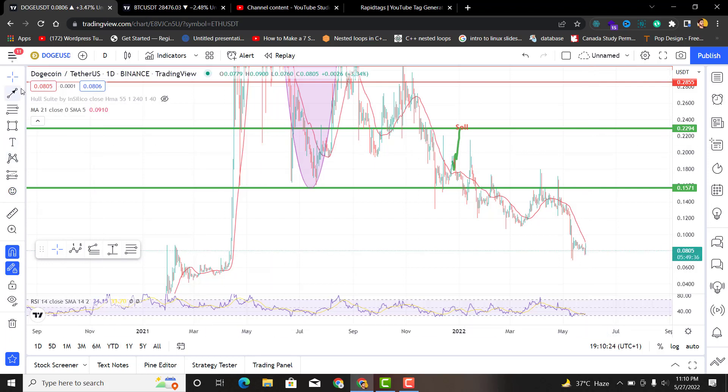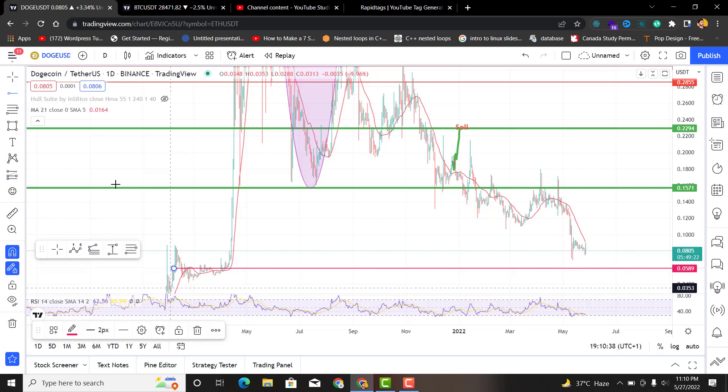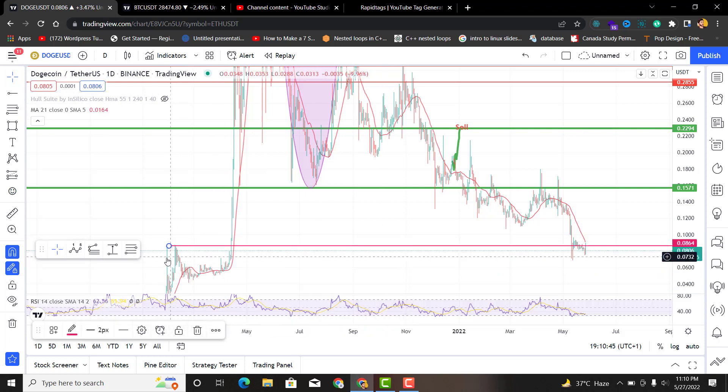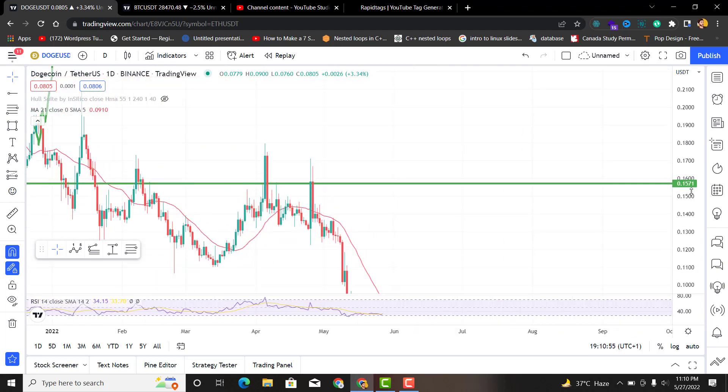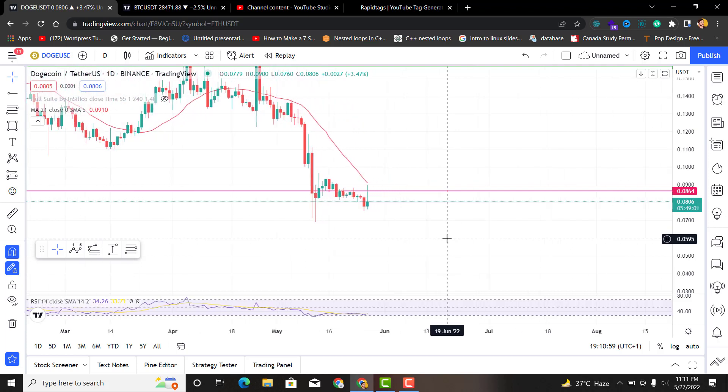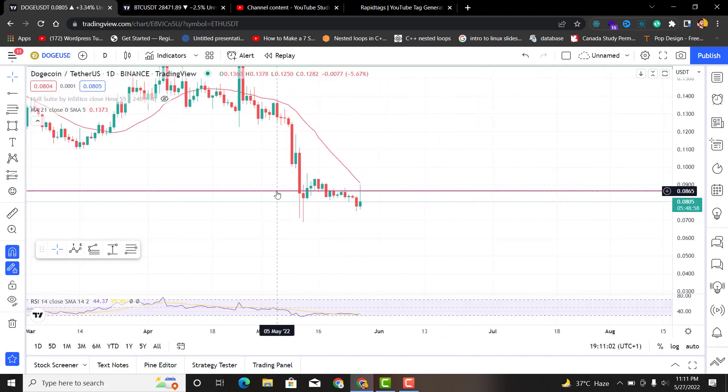Let's not waste time and jump directly into the analysis to find out supports and resistances. This place acted as a resistance and there was a sell-off — at this point Dogecoin was not able to get above this level. Let's see if that place still has some kind of effect right now. Yes, I think it does — this line was acting as resistance and then later on it should act as support.